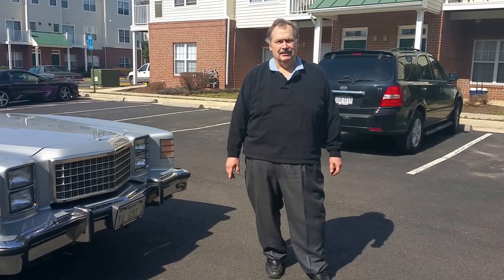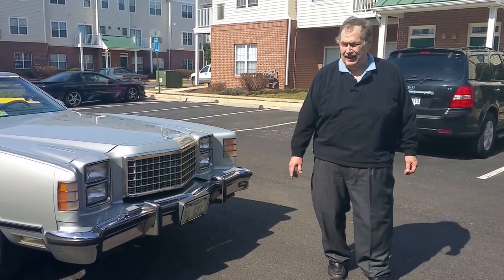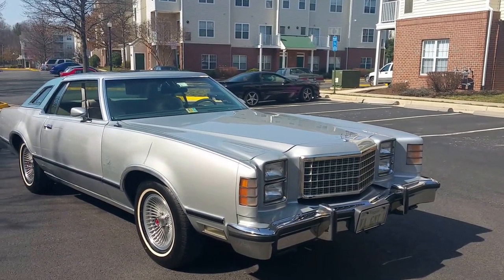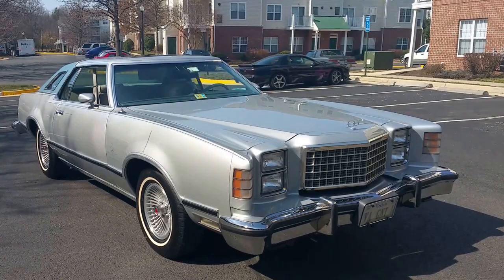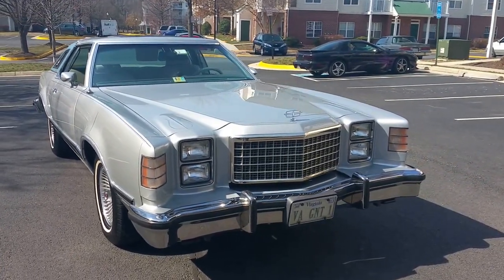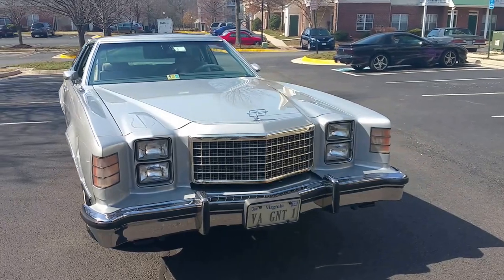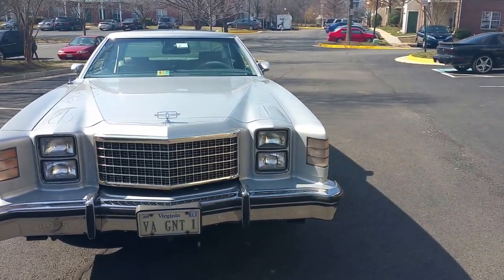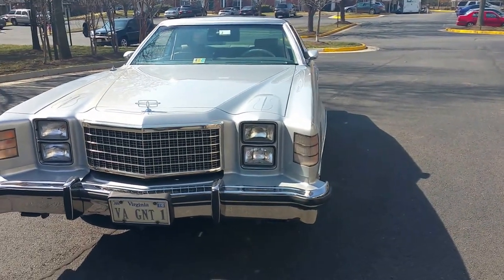I've got a special car for you today: a 1979 LTD II Rome. This may be the best equipped, best running LTD II on the planet. It runs and drives better than new. This cruiser is a pleasure to drive on long trips — a one-of-a-kind car that can be driven anywhere at any time. You will love the rumble this engine produces.